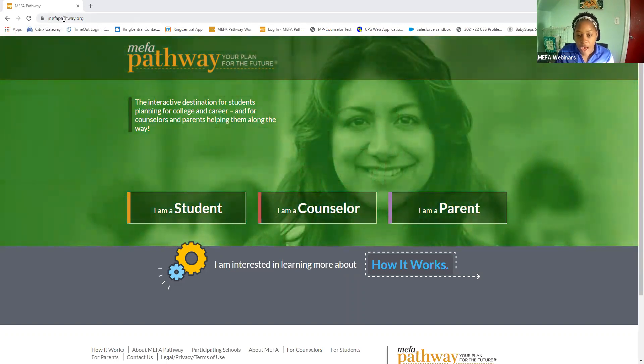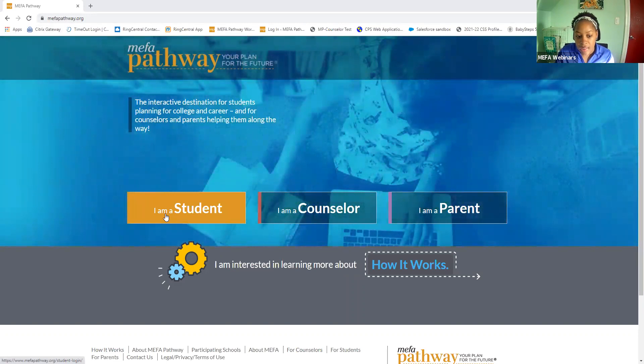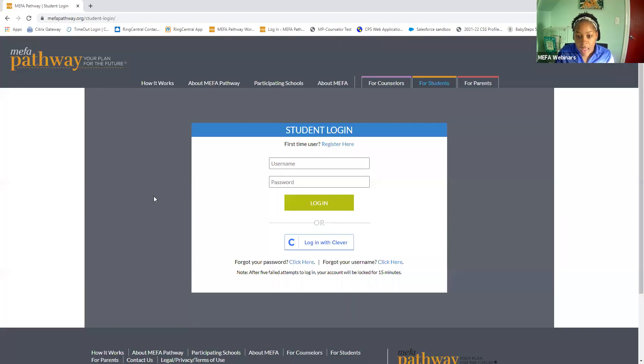I'm on MIFAPathway.org. I'm going to click 'I am a student,' and for first-time users, students will want to register for an account. The registration process includes the student providing their name, their birth date, what school they go to, and then they'll also want to provide security questions and answers. If you are working with a student that does have an account, the student is encouraged to log in using their username.